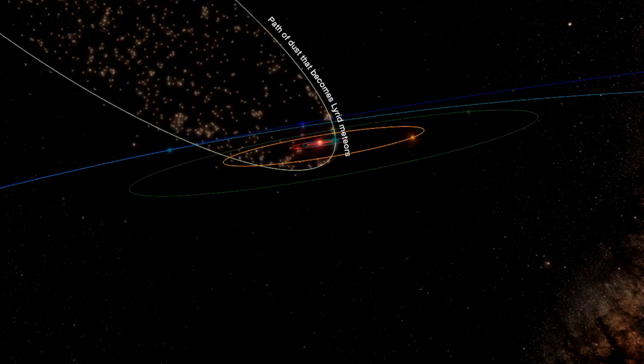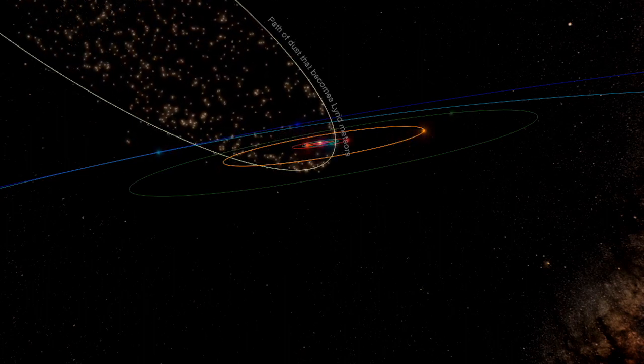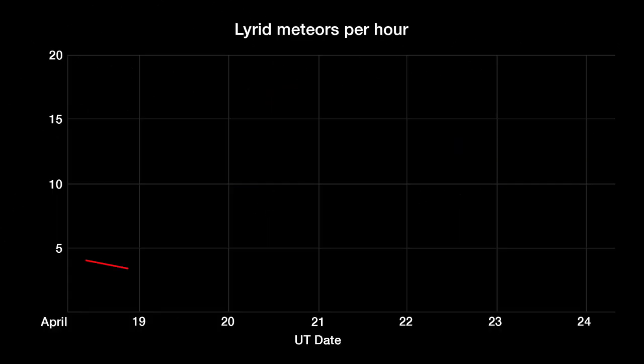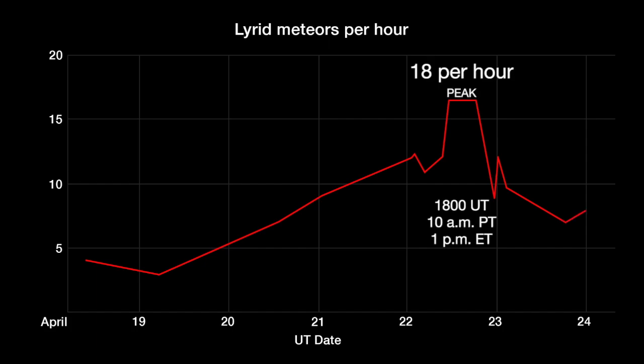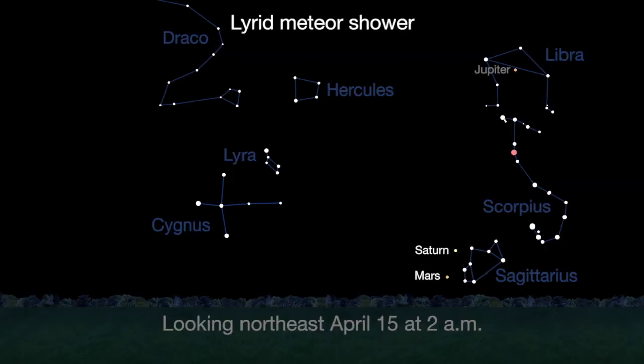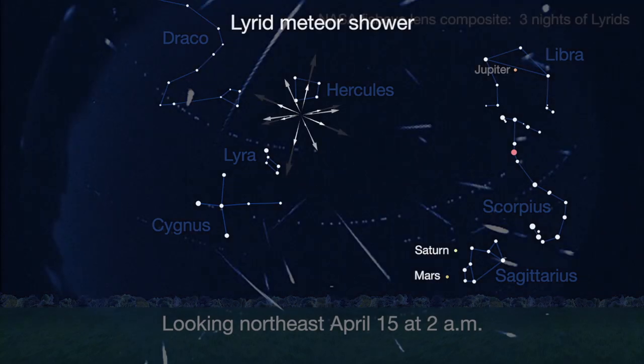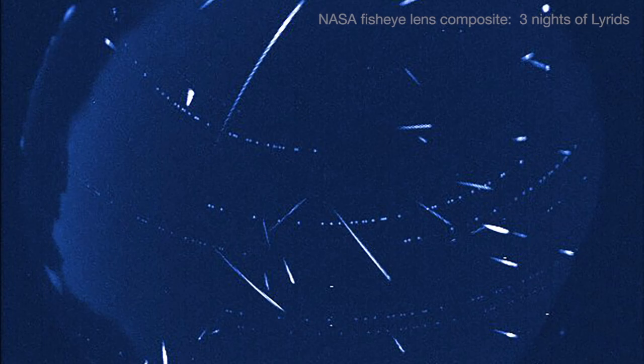Mid-month, start looking for Lyrid meteors, which are active from April 14th through the 30th. They peak on the 22nd. In the early morning sky, a patient observer will see up to more than a dozen meteors per hour in this medium-strength shower, with 18 meteors per hour calculated for the peak. U.S. observers should see good rates on the nights before and after this peak. A bright first-quarter Moon plays havoc with sky conditions, marring most of the typically faint Lyrid meteors. But Lyrids will be high overhead after the Moon sets at midnight, so that's the best time to look for Lyrids.